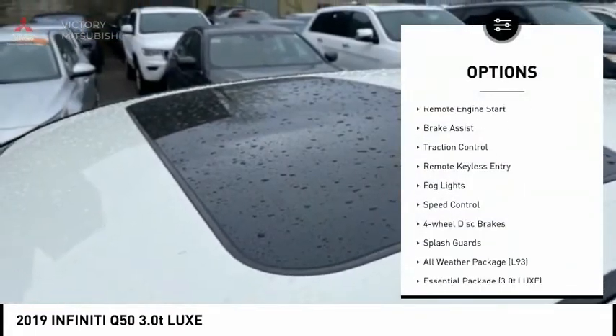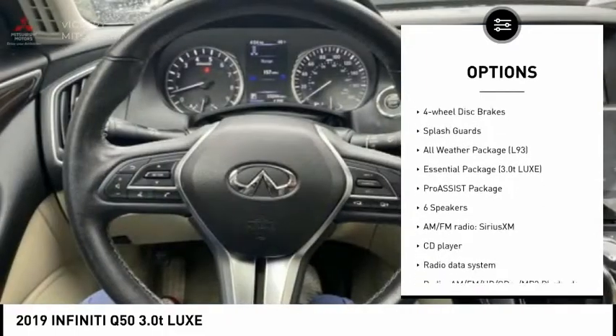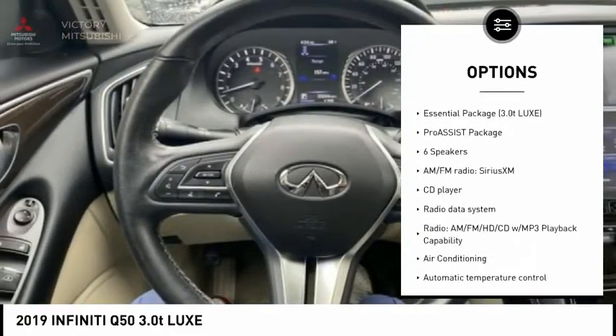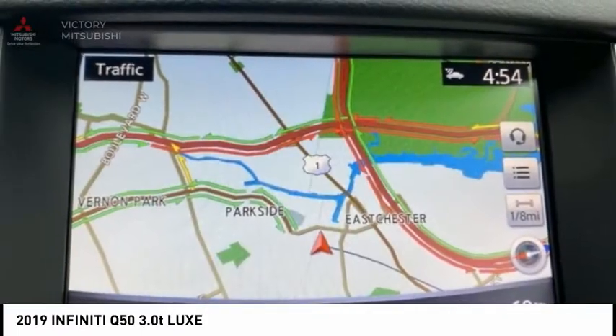Electronic stability control. Alloy wheels. Remote engine start. Brake assist. Traction control. Remote keyless entry. Fog lights. Speed control. Four-wheel disc brakes. Splash guards.